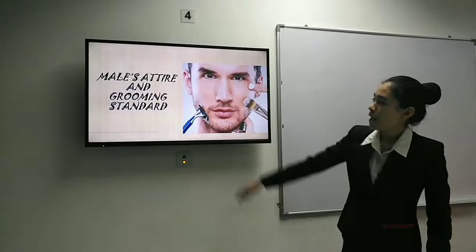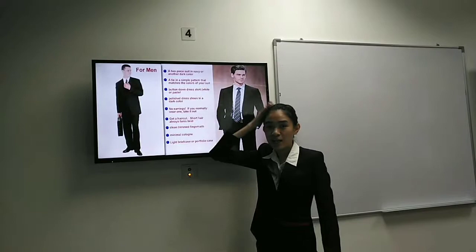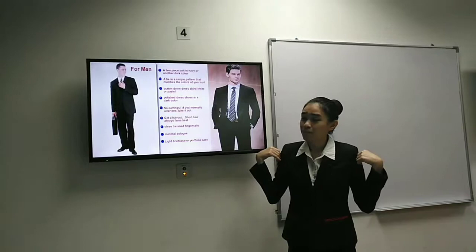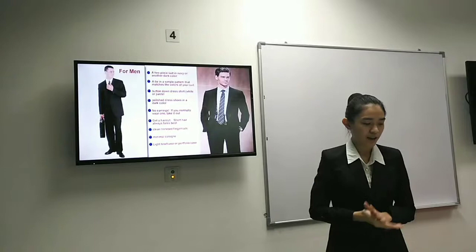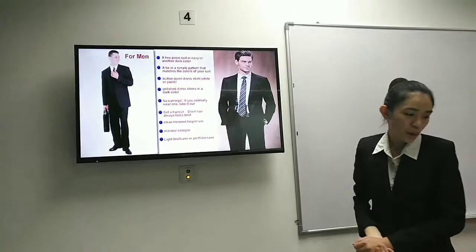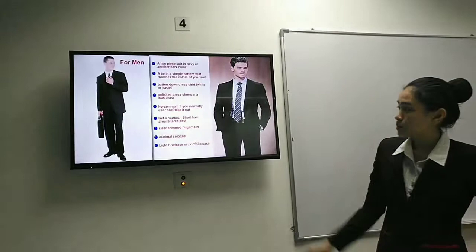Now I'm going to talk about the male attire and grooming standard. The men need to have nicely combed hair, and they need to wear a white shirt inside and a black coat, as this looks professional in our hotel. The uniform will be given during your first training and depends on your department. You also need to wear black socks, black shoes, and black pants.